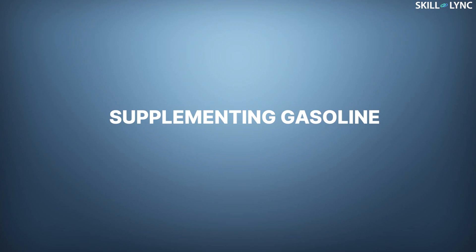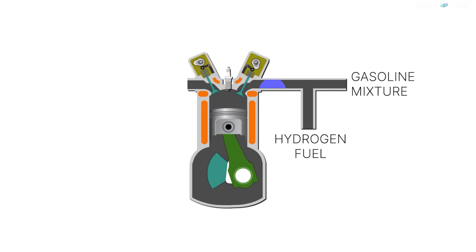Now for the third method, by supplementing gasoline. In this method, hydrogen is used as a supplement fuel. Along with gasoline, it is inducted into the cylinder, gets compressed, and ignited by spark for the combustion to take place.